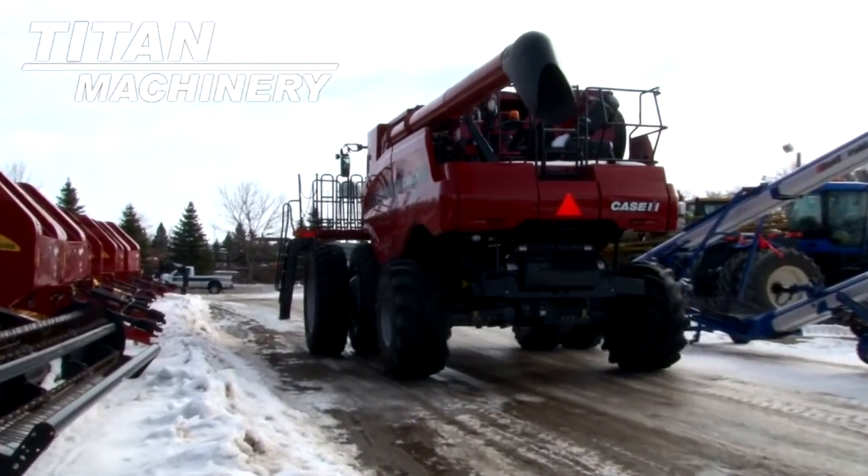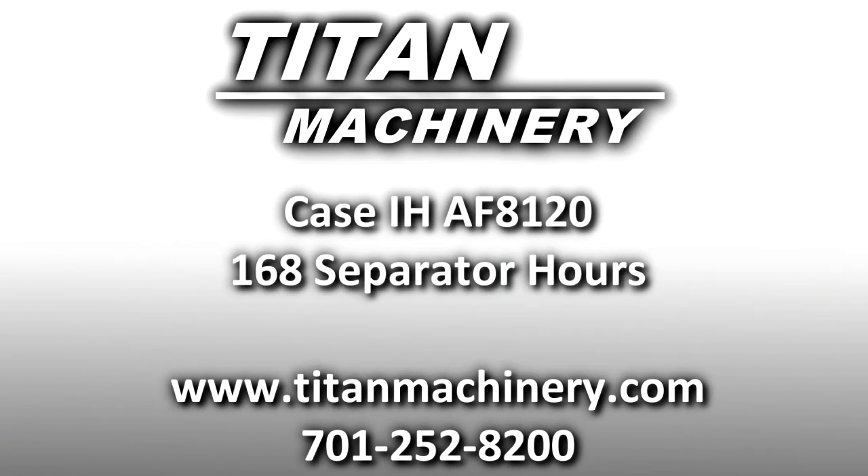If you'd like to learn more about this piece of equipment, or if you're looking for any other piece of equipment, give us a call at 701-252-8200, or check us out online at titemachinery.com.